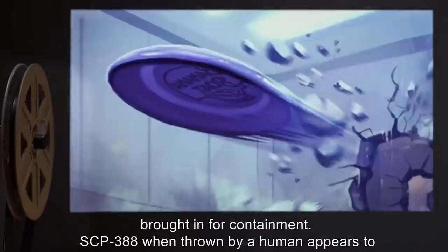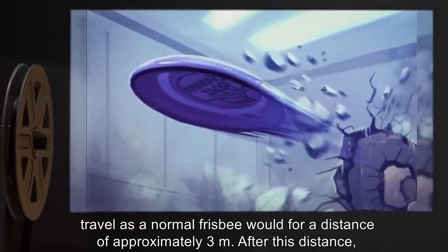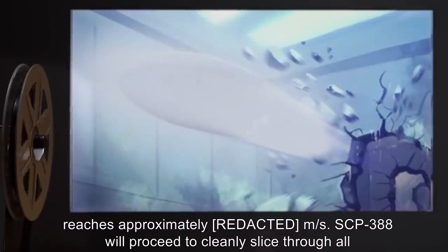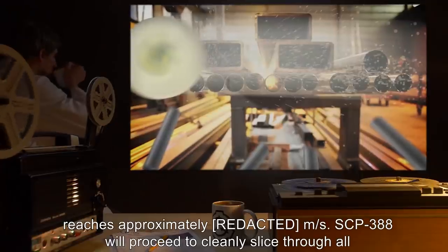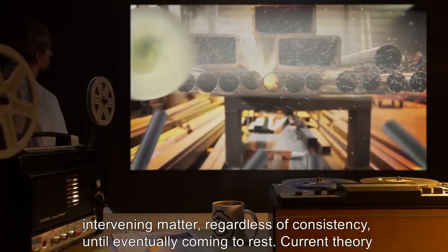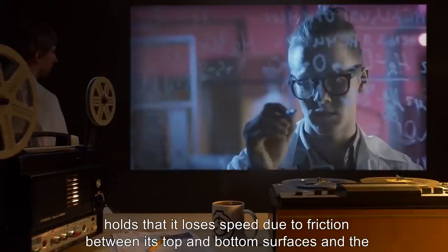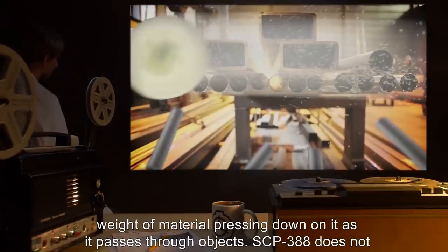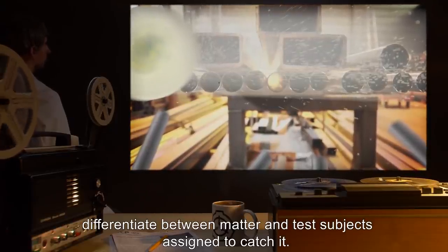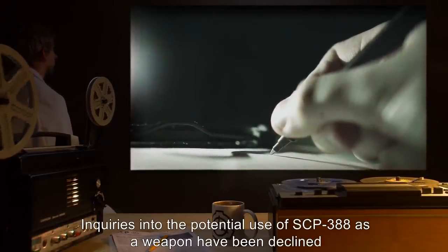SCP-388, when thrown by a human, appears to travel as a normal frisbee would for a distance of approximately three meters. After this distance, SCP-388 immediately begins glowing bright white and accelerates until its velocity reaches approximately [data expunged] meters per second. SCP-388 will then proceed to cleanly slice through all intervening matter regardless of consistency until eventually coming to rest. Current theory holds that it loses speed due to friction between its top and bottom surfaces and the weight of material pressing down on it as it passes through objects. SCP-388 does not differentiate between matter and test subjects assigned to catch it. Addendum: inquiries into the potential use of SCP-388 as a weapon have been declined, in light of the obvious difficulty of retrieving it after its first throw.